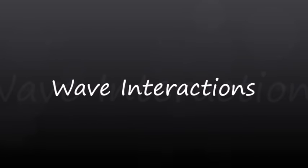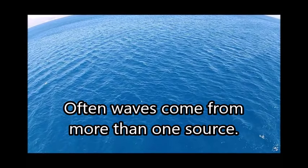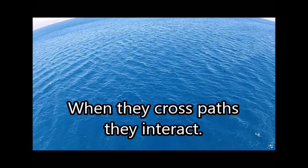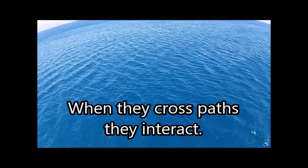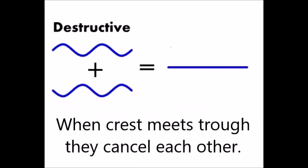Wave interactions. Often waves come from more than one source, and when they cross paths, they interact. When a crest meets a crest, they add together, forming a larger wave. And when a crest meets a trough, they actually cancel each other out.